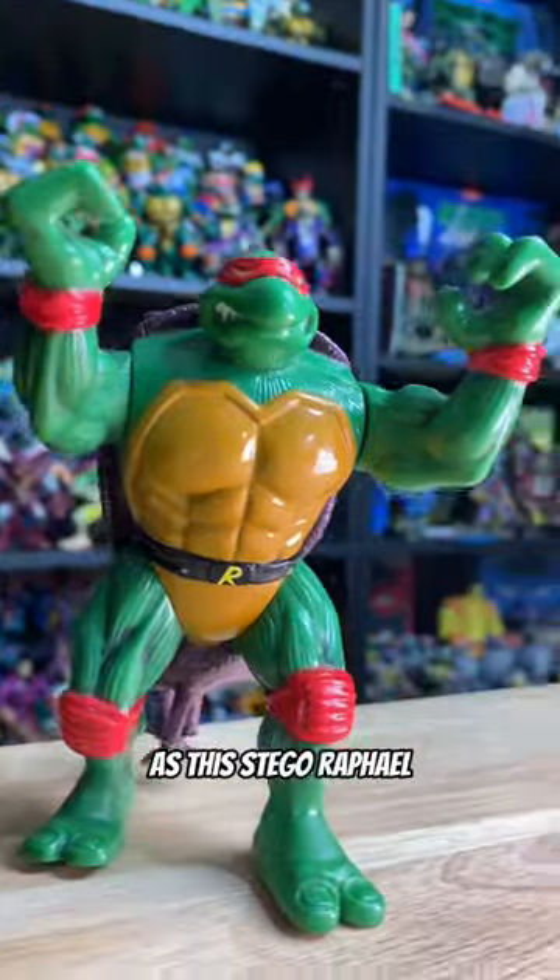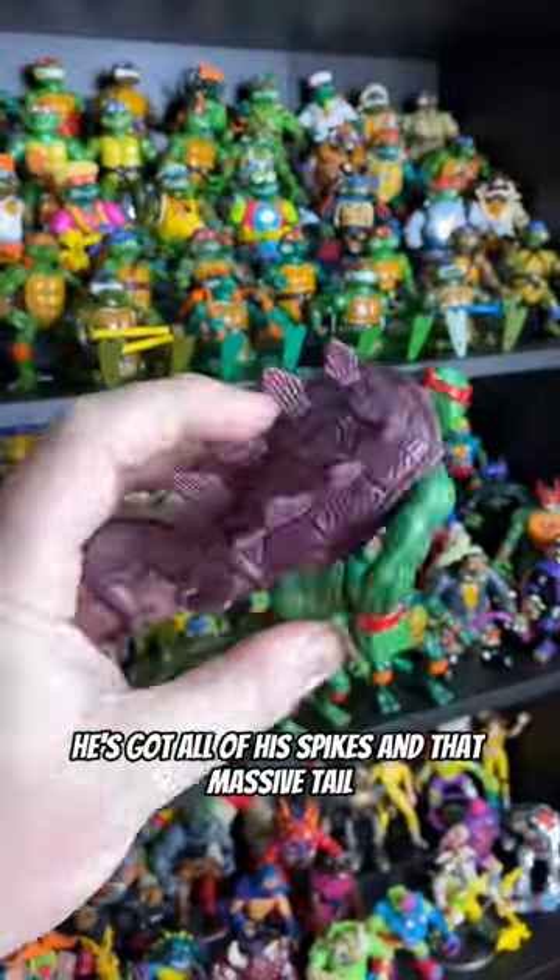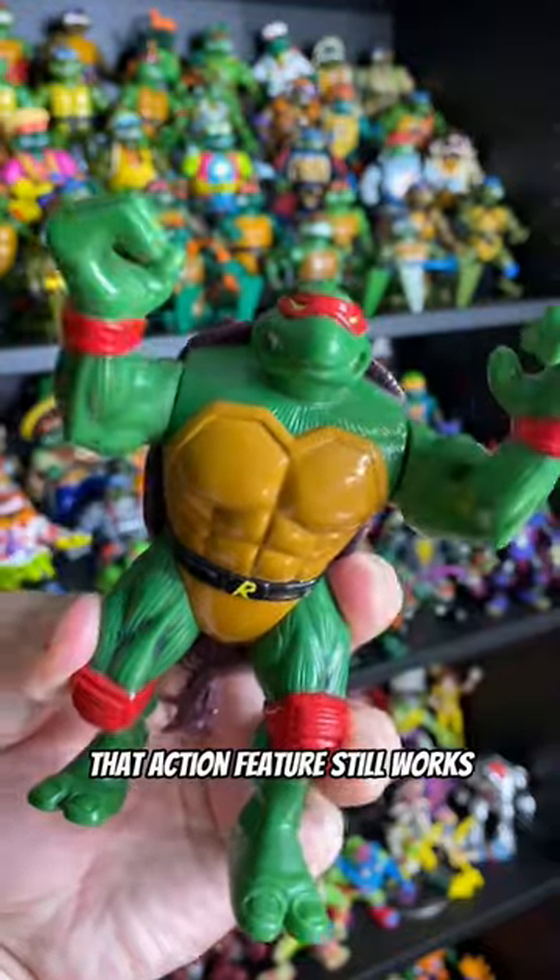Squeaking in just a little bit higher is this Stego Raphael. He's got all of his spikes and that massive tail, and of course that action feature still works.